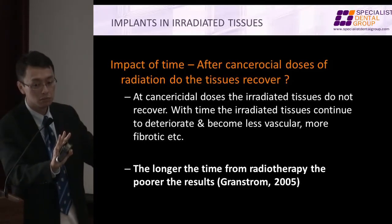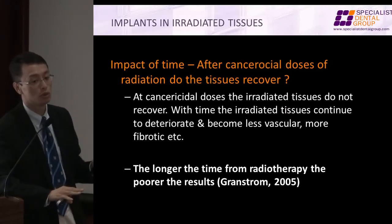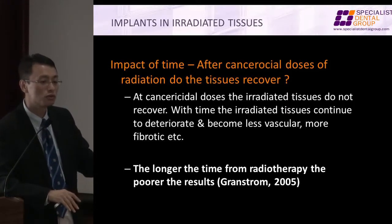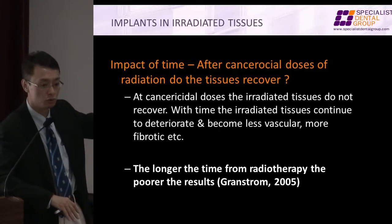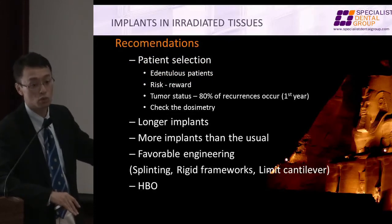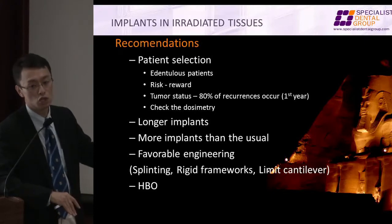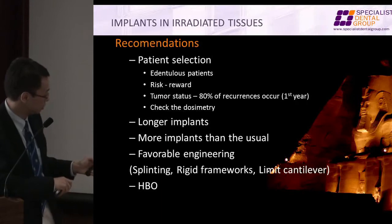There are two views on this. One view is what I said — because of time, it does worse. Some people say it's because those were old radiation techniques with more tissue damage, and that's why those patients do worse. No matter what the reason, the end result is that it does worse. And remember, the morbidity is not just losing an implant — it could be losing a big part of the jaw.